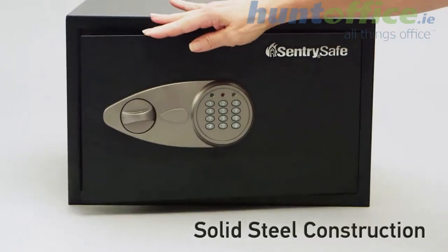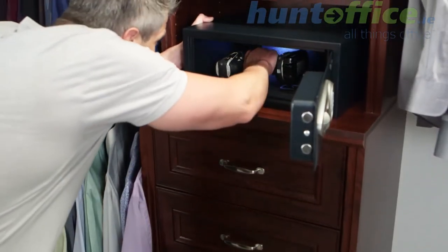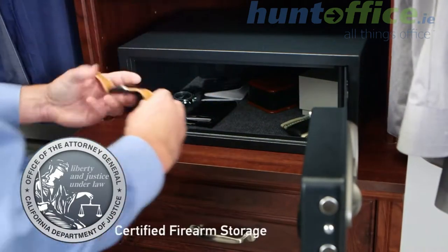Our safes feature solid steel construction, two locking bolts, and can also be bolted down providing advanced protection. Many models are California Department of Justice certified for firearm storage.